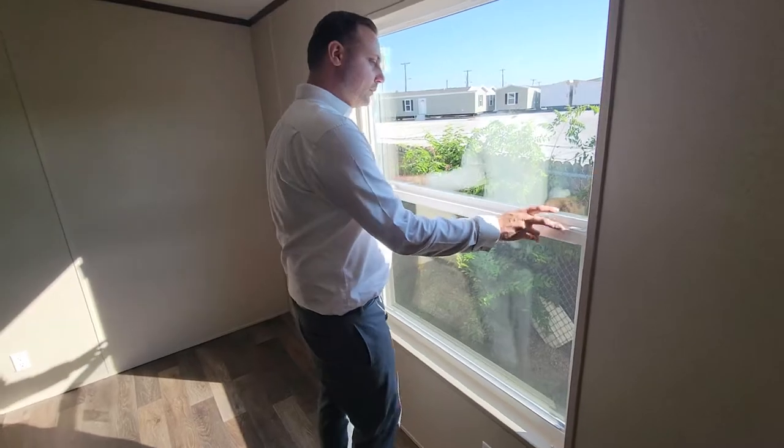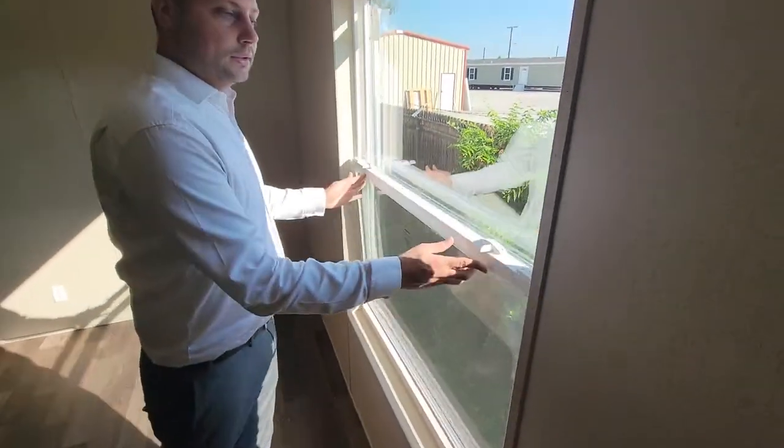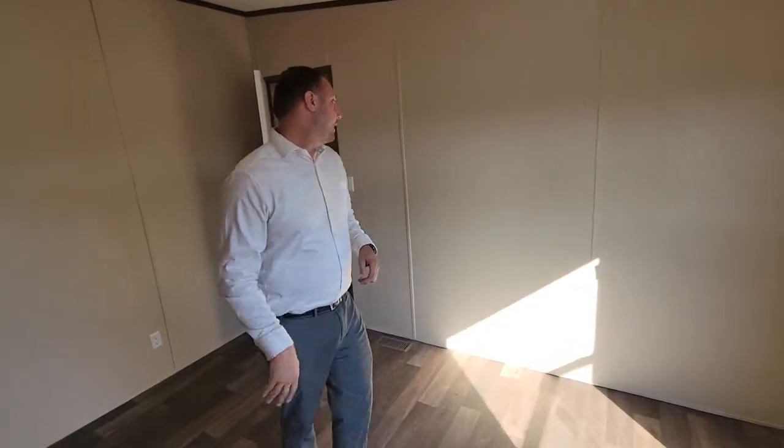Now, before we leave this bedroom, I want to show you — all of my houses have two-pane thermal windows that are easy to clean.